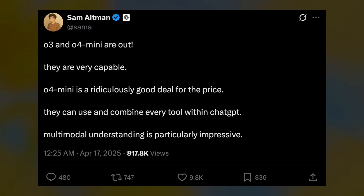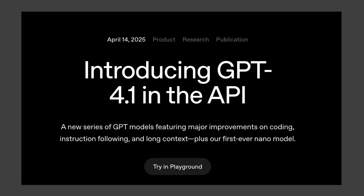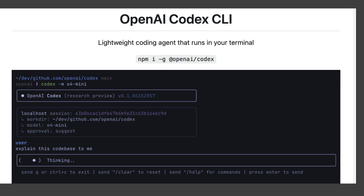A few days ago, OpenAI released not one, but two new AI models called O3 and O4 Mini, right after they just released a model named GPT 4.1. They also released a new AI coding environment that you can run from the terminal called Codex. More on that later.